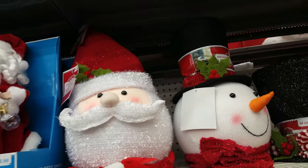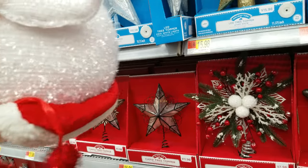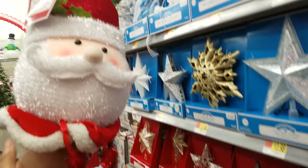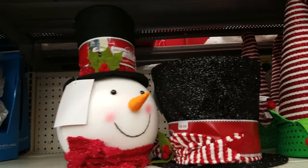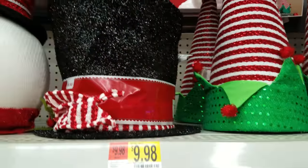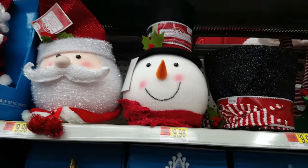Over here are tree toppers — I didn't know what these were at first, but you put them on top of the Christmas tree. That's what it would look like. They have a Santa one, a snowman one, and a hat one. They're $9.98.